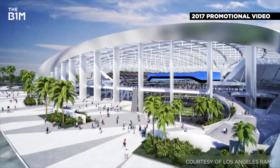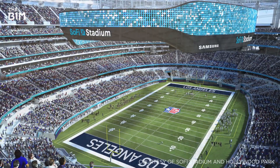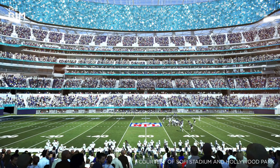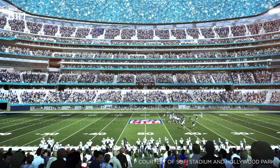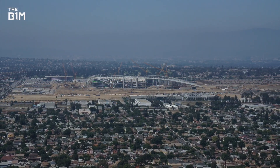Despite these setbacks, the new stadium, with its unparalleled scale, cutting-edge features and trailblazing design, is about to give LA the world-class venue it's long waited for. Add in SoFi Stadium's planned hosting of the Super Bowl in 2022 and the Olympic Games in 2028, and its status as an icon is almost assured.